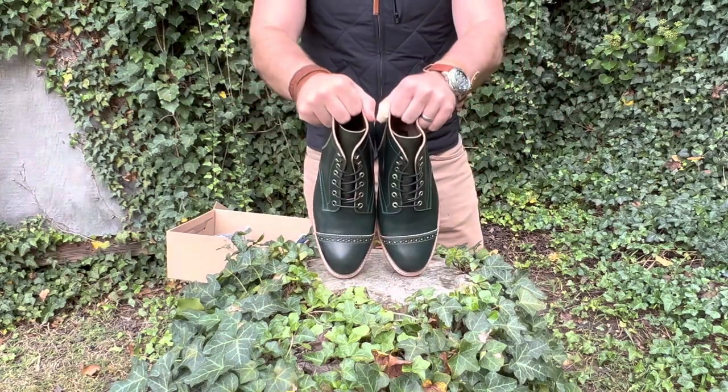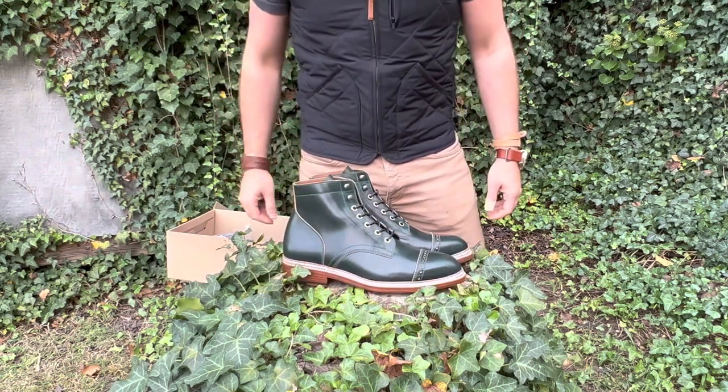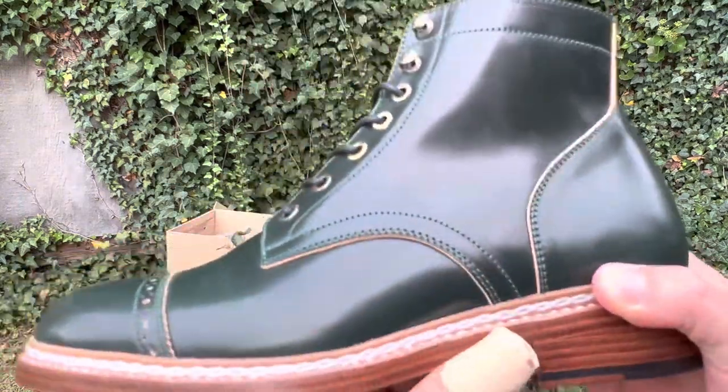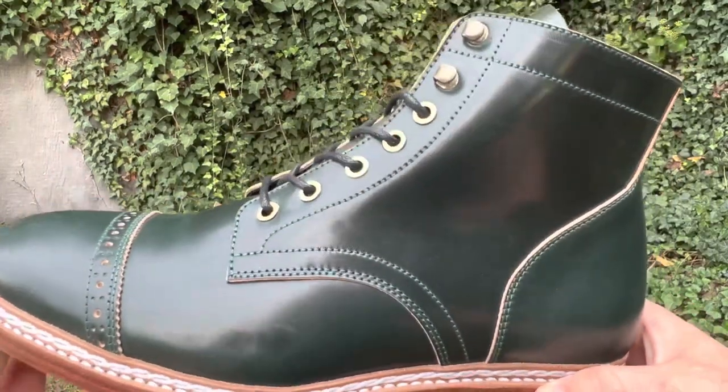They let me design the whole thing myself. So this is the SC2089 — I assume that stands for shell cordovan, 2089 is the item number. Size 42, which is my true to size. I'm a size 9 Brannock.